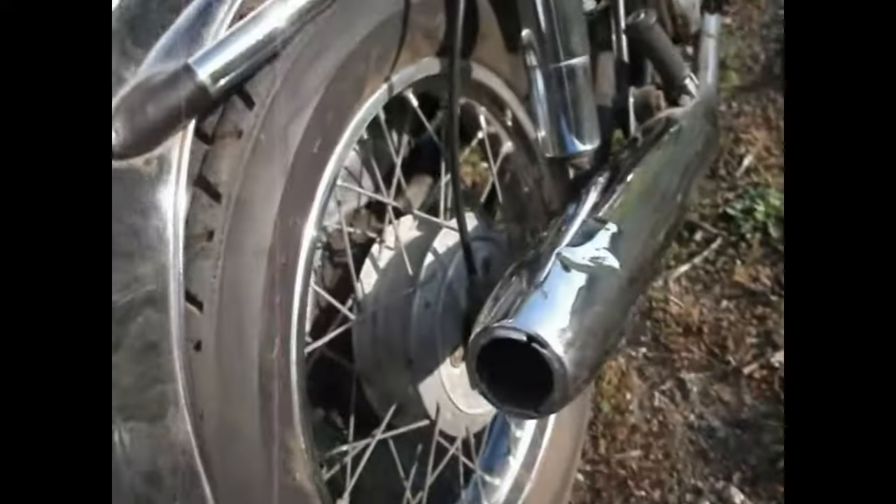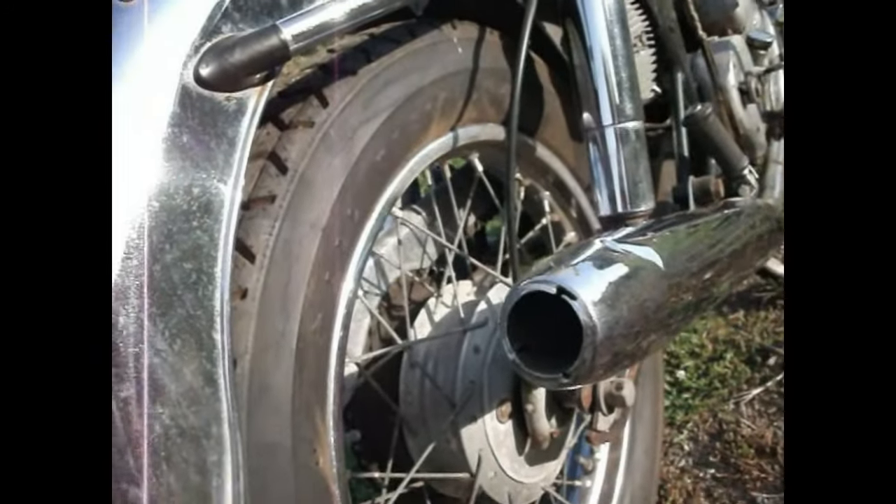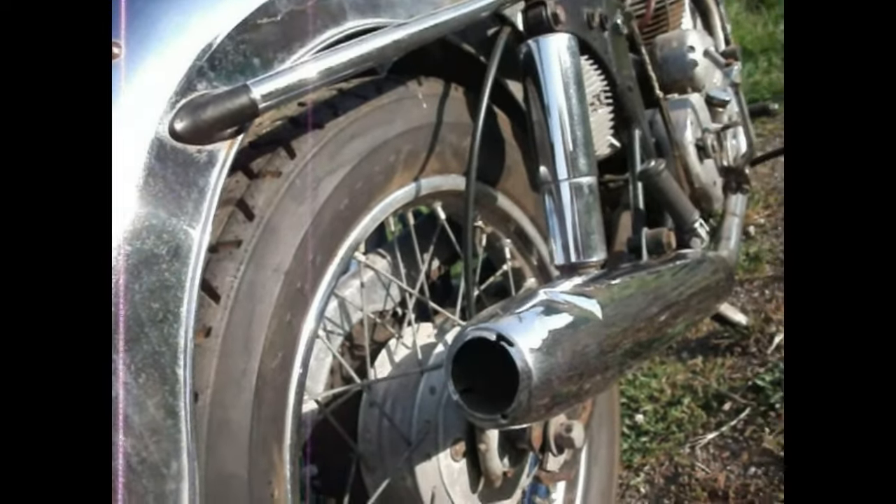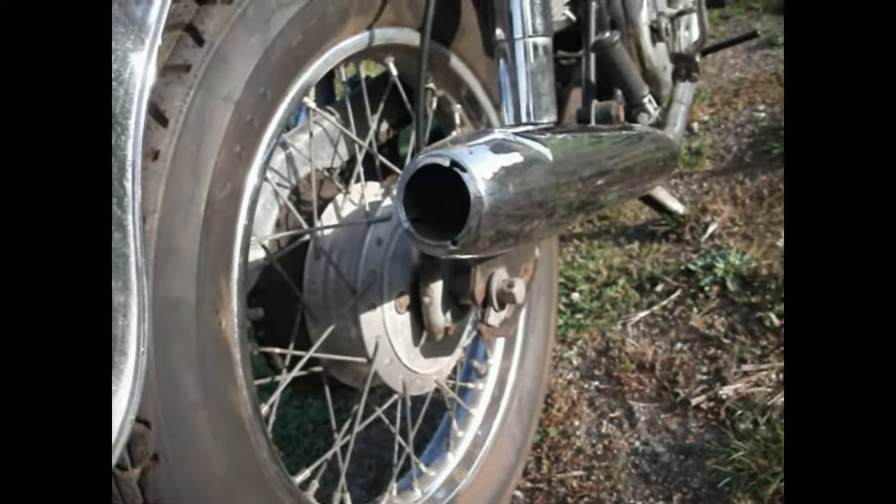They'll definitely be getting new tyres. The rear one is also a Goodyear, but it's an all-terrain. It looks like all cracks to me. It's got mountains of tread on it, but it's old and tired.